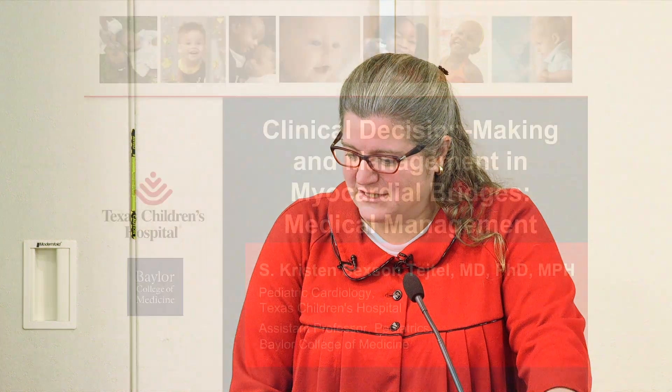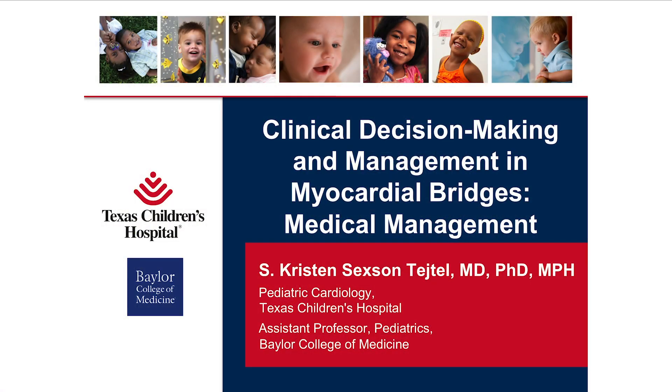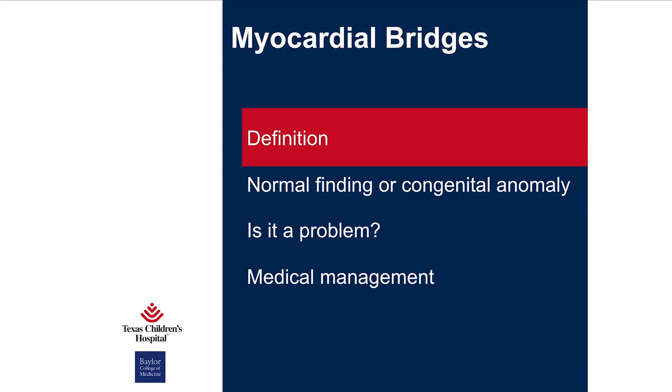We're going to talk about clinical decision-making and medical management in myocardial bridges. We could make this a really short talk — there's not a lot of data on how to medically manage these patients with myocardial bridges, particularly in children. We're going to start with what myocardial bridges are, talk about whether it's a normal finding or something to worry about, and then the medical management I could find.